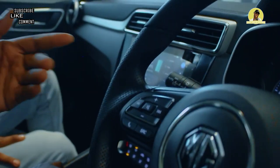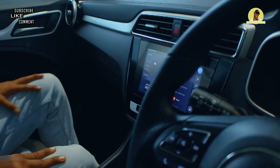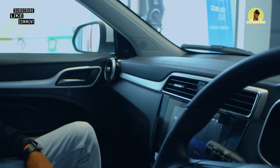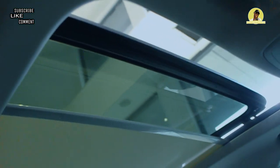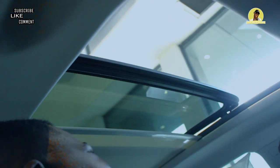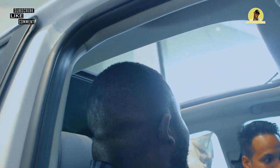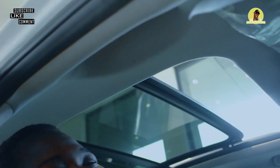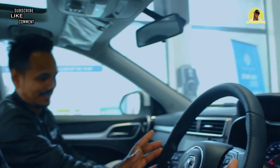To give a voice command — for example to open the sunroof — you say: 'Hello MG, I want to see the sky.' And the sunroof opens! Then: 'Hello MG, can you close the sunroof?' And it closes. That's pretty cool!